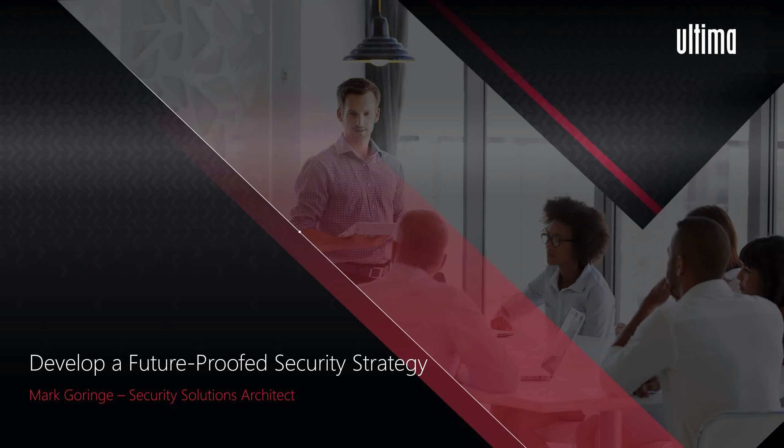Hello everyone and welcome to today's webinar. Thank you for joining and for giving your time to discuss Ultima's Security Guidebook and how this will assist you in developing a future-proof security strategy. I'm Mark Orange, Solutions Security Architect here at Ultima, where we have a great capability across our professional services and managed services teams.